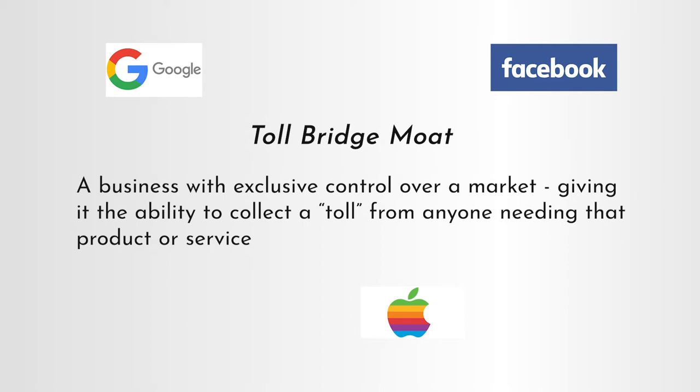The next moat is what's known as a toll bridge moat. A toll bridge moat is like a company owning the only bridge to a popular island — you don't have to cross it, but if you want to get there, you have to pay the toll. In reality, it's hard to find a publicly listed company with a pure toll bridge moat, but there are examples. Take digital advertising: if you wanted to put up an online ad for your new business and target the maximum number of people, you'd put your ad on Facebook or Google and pay a toll to use their service. So Google and Facebook both have durable toll bridge moats.